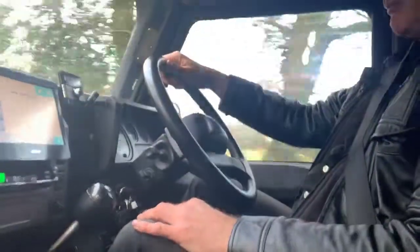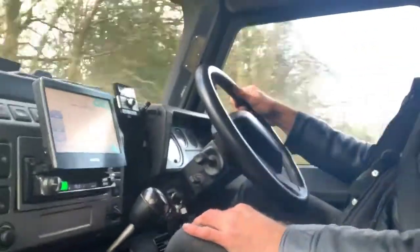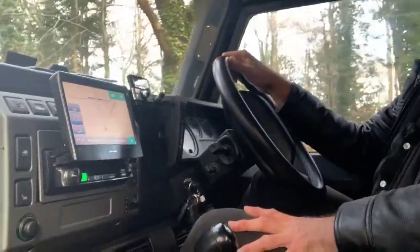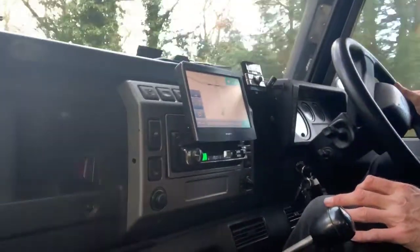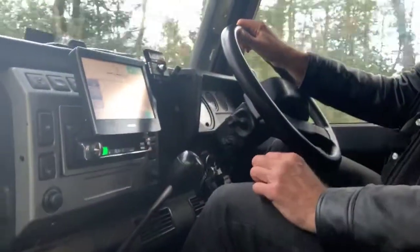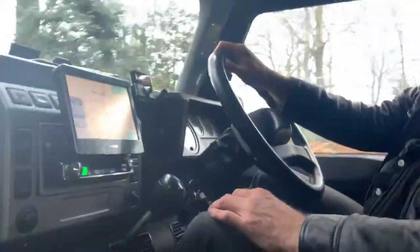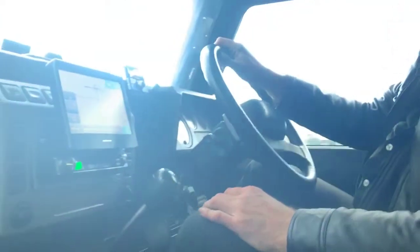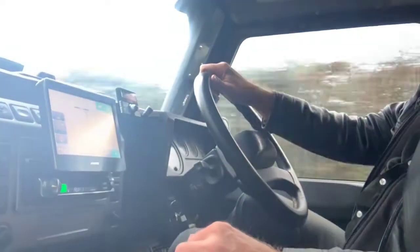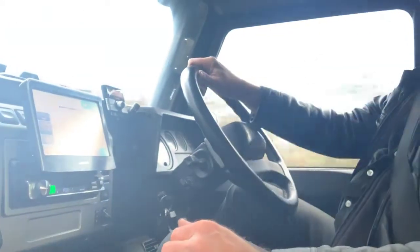This one being an XS, it's got full spec including aircon and heated seats. That was the clutch pedal clunking there as I took my foot off — not anything to do with the car. It's got a sports exhaust on it, but I think that's the only mechanical upgrade it has.